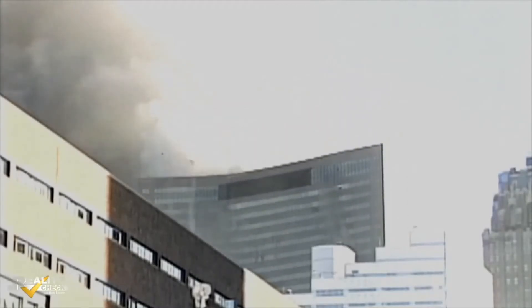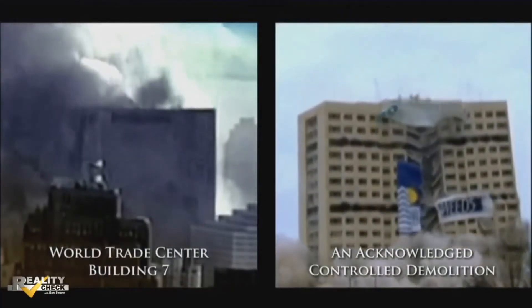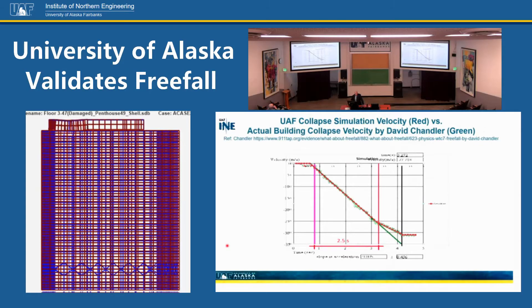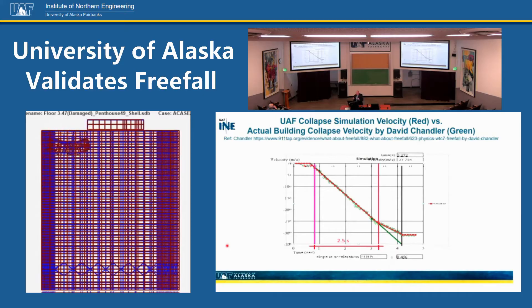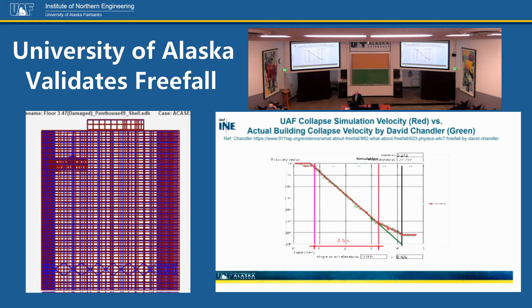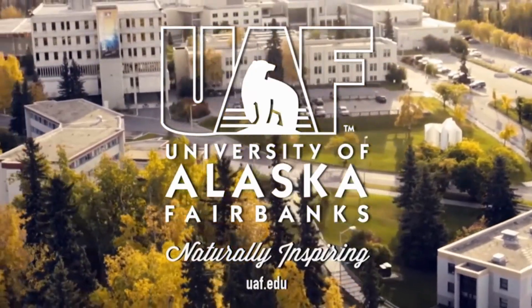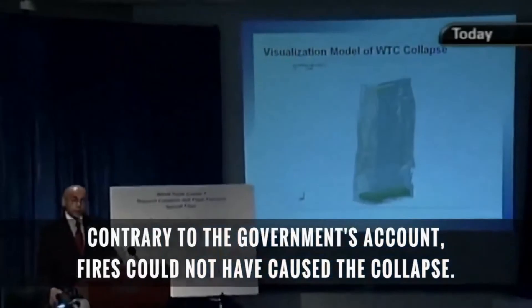Dr. Hulsey's conclusion does match a theory long promoted by 9/11 truthers — that explosives were actually used to bring down Building 7. Here's the UAF collapse simulation, with velocity shown in red. Actual building collapse velocity was measured by David Chandler, a physicist who took the video, monitored aspects of it in time, and plotted it over a two-and-a-half-second period. You can see it's freefall — that's what that building did — and our red simulation points are very much on top of that.